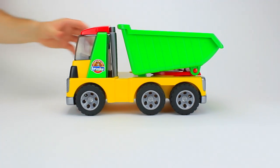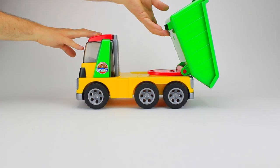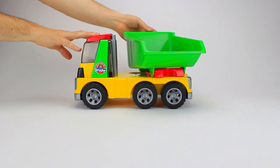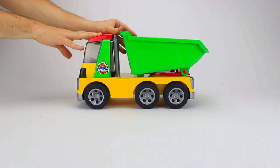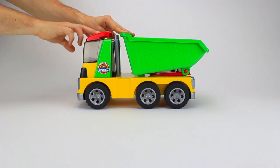It has six big wheels and a big green dumping bed to help move lots of heavy stuff. The dumping bed moves around so that you can dump stuff wherever you need to. The front opens so that you can put a man inside to drive the truck.